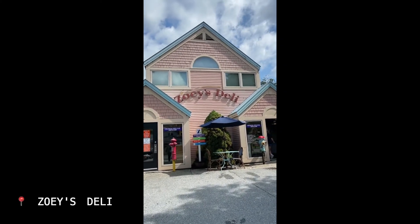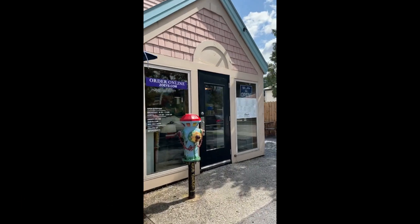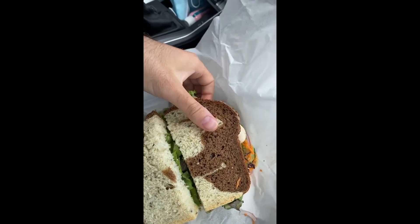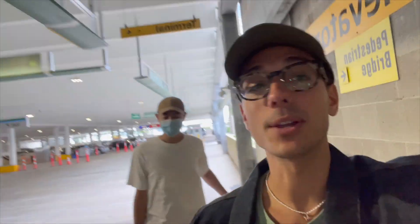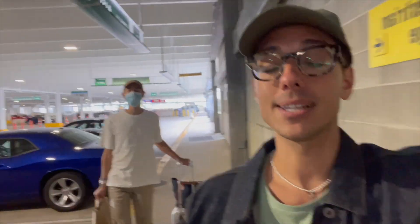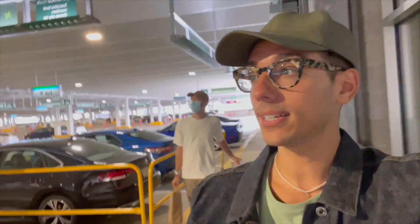We are stopping at Zoe's Deli before we head to the airport — everyone said it's fantastic, so we're really excited to try it. Look at the size of this veggie sandwich, it's insane! I got the veggie on marble rye, and Mike got tuna. And just like that, we're back at the airport, ready to go back to Philly. It's only a 50-minute flight home, so we're excited to get back, spend some time on the couch, hang out with my sister tonight, maybe order some pizza.